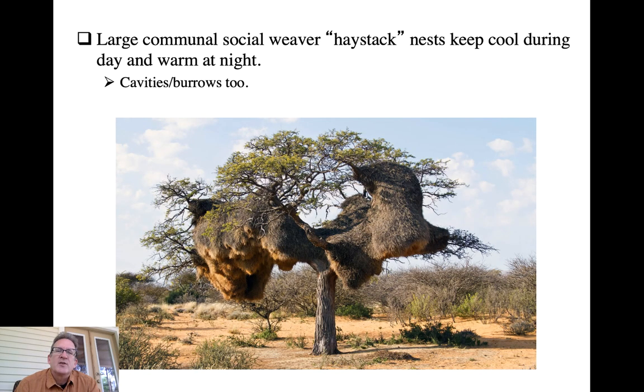The social weaver mound nests are large structures with individual apartments and have a remarkable ability to keep temperature steady even during cold desert nights and hot desert days. Cavity nesters and burrow nesters also have greater thermal inertia capabilities to a greater or lesser degree, reducing extreme temperature spikes. And that will do it for this lecture.